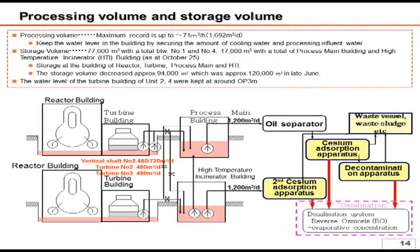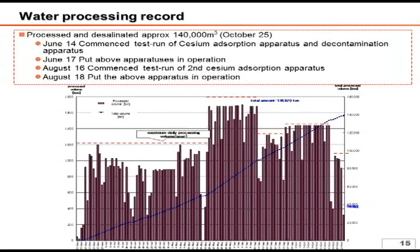This consists of 77,000 cubic meters and 17,000 cubic meters in the centralized radioactive waste treatment facility. From here on out, in order to prevent the potential leakage of underground water into the building, we plan to utilize the water treatment facility in such a way as to keep the water level of the turbine building at OP 3 meters.